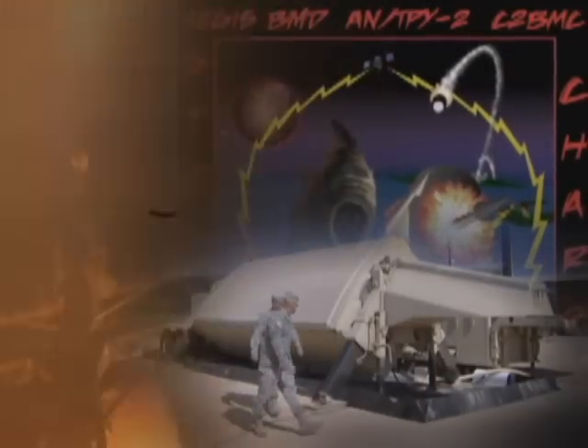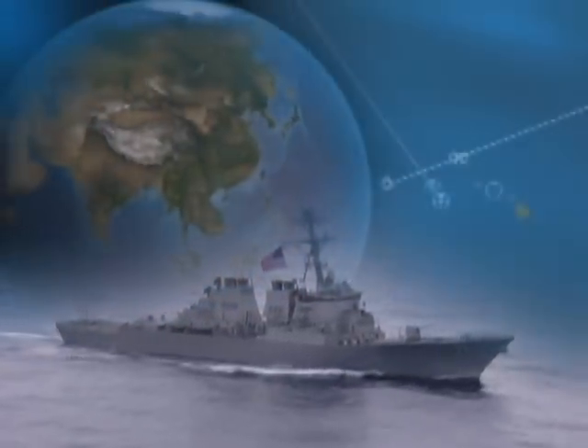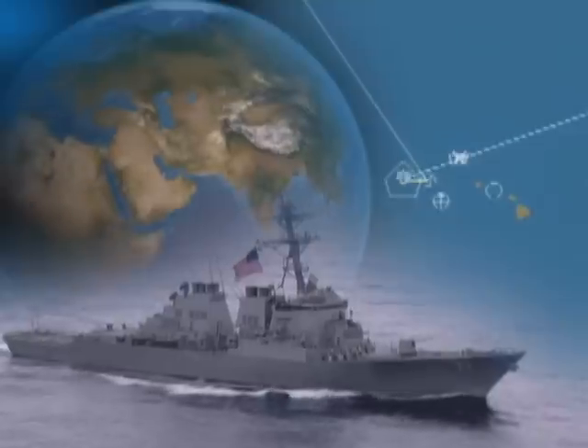Tested. Working. Deployed on BMD patrol in the Pacific, Persian Gulf, and Mediterranean today.